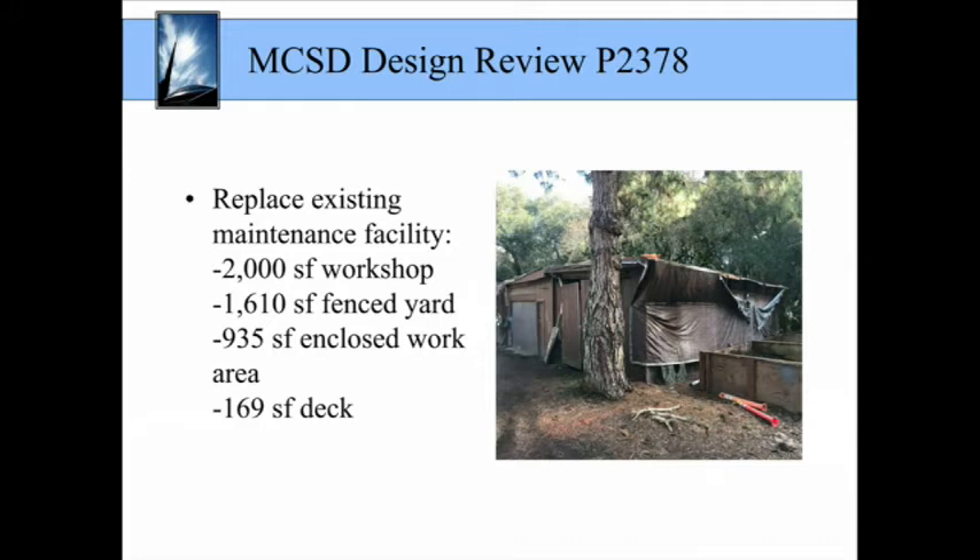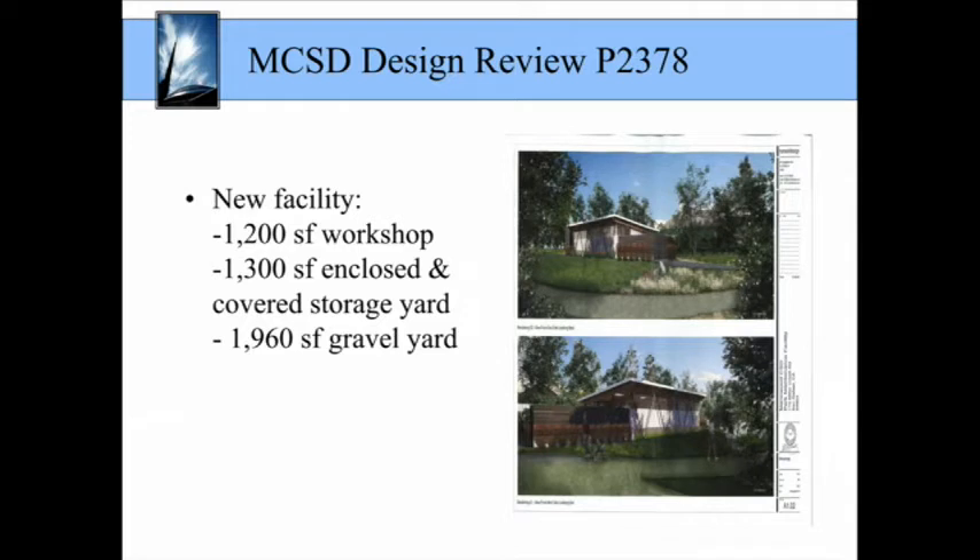The application before you today proposes to replace the existing maintenance facility. The maintenance facility consists of two structures. The maintenance building shown in the photo before you was constructed in 1965, and there is also a modular building across from this facility that was built in 2001. The existing facility consists of a 2,000 square foot workshop, a 1,610 square foot fenced yard, a 935 square foot enclosed work area, and a 169 square foot deck. The district proposes to demolish that facility and relocate its facility in the location of the modular building.